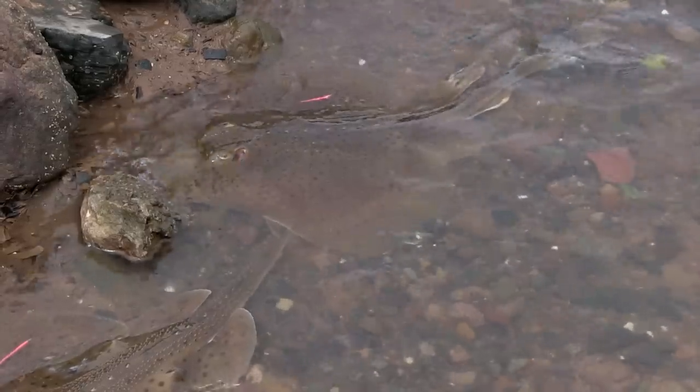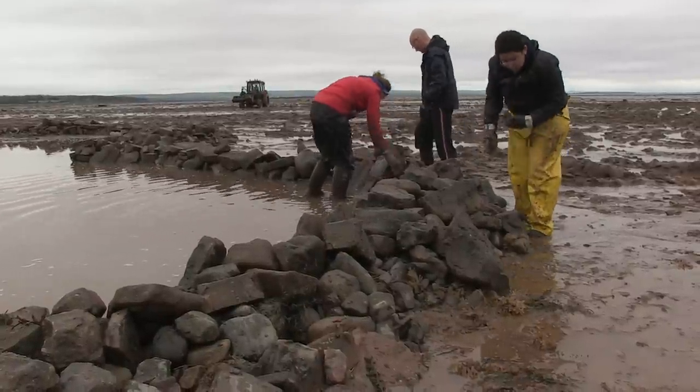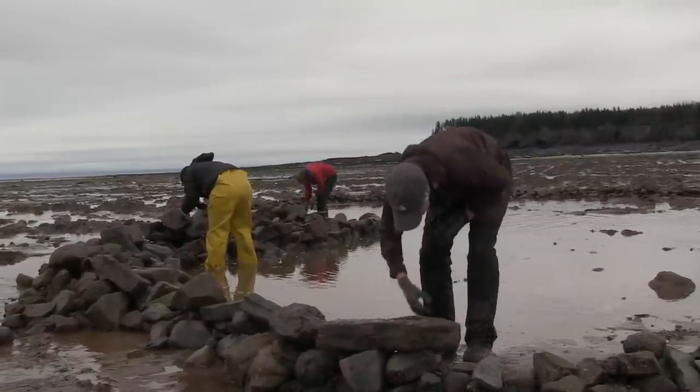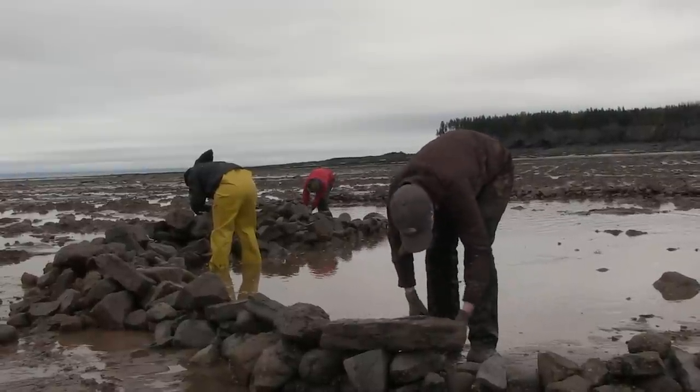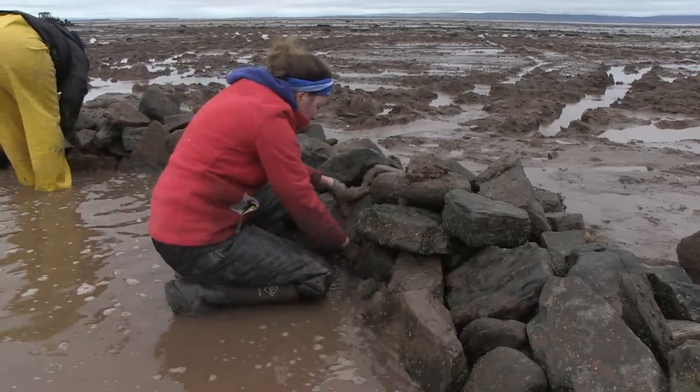The recovery pond is a place where any of the fish that aren't harvested or aren't kept for whatever reason can go and survive. There's a couple feet of water and they can sit there until the tide comes in and picks them up. This is really important for our tagging programs and our research, and it's definitely an attraction out at the weir. Everyone loves coming out to see what's in the recovery pond.